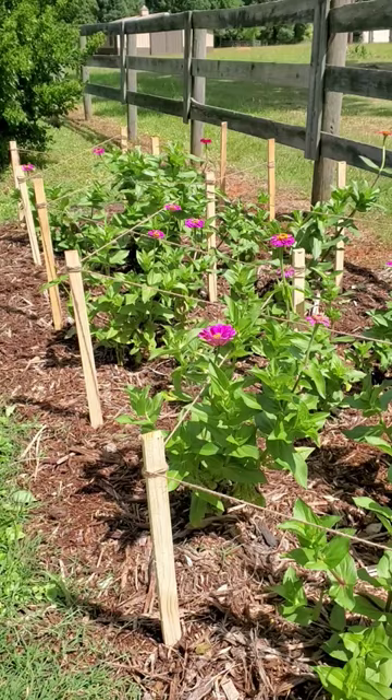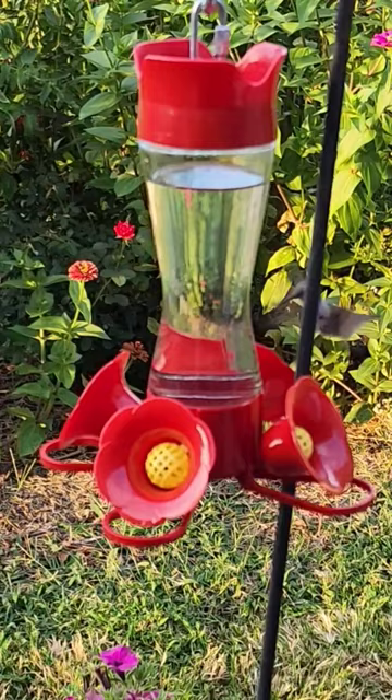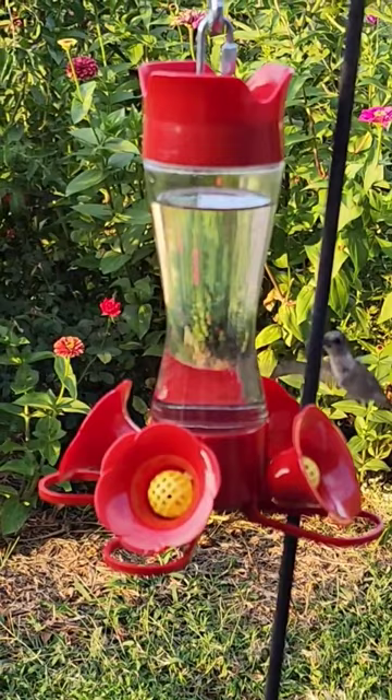Hummingbird feeders are placed in a partly shady area. If it's in direct sunlight, you can make your nectar spoil quickly. They prefer to have plenty of space to maneuver around the feeders, so we have custom feeder holders. They are built out of one inch square tubing and 28 inches long, so the hummingbirds have plenty of room to maneuver.